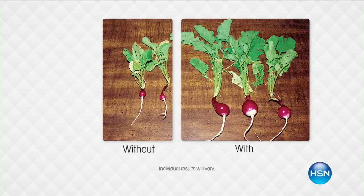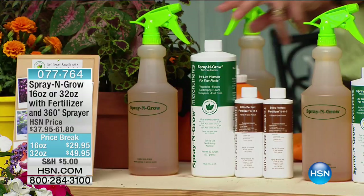We're going to be giving you two fantastic options. This has come about because you said, 'I love the Spray and Grow, but we're about Bill's Perfect Fertilizer.' So we've packaged them together. If you have a smaller garden, we've got one option at $29.95 — that is your 16-ounce. The large one is the 32-ounce with two of Bill's Perfect Fertilizer.